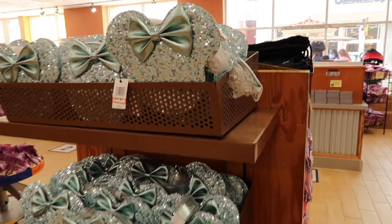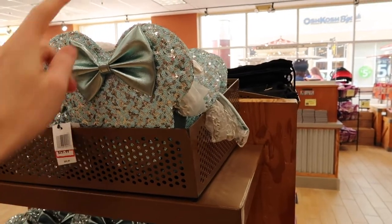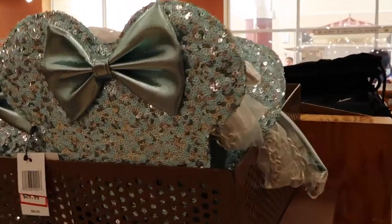Here at Vineland they still have these Loungefly bags, originally $60, now $30, and they are crossbody.